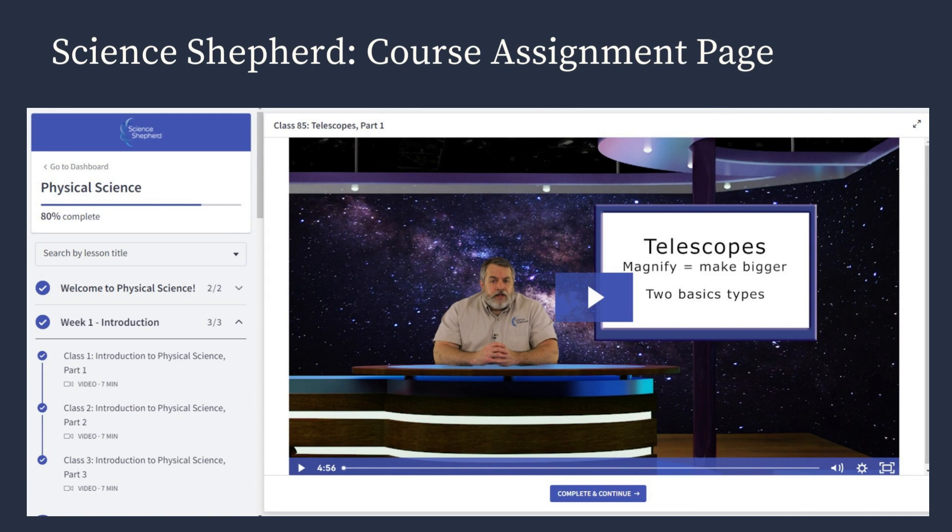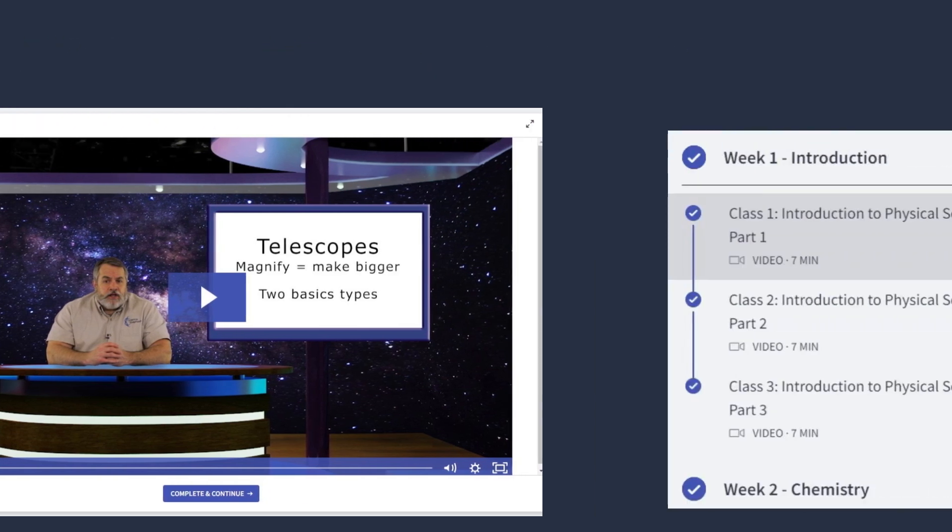You can click on the next assignment, work through it, and complete it. When it's done, they get a check mark, so it's super easy to see where your child is and how much they've completed. As you can see, we have some check marks here — we are about 80% complete — so I love that functionality; it makes checking on my student's progress very easy.